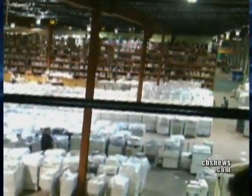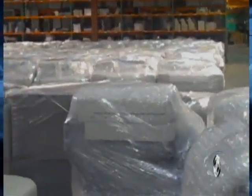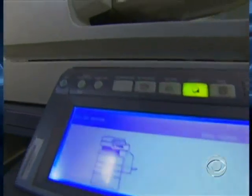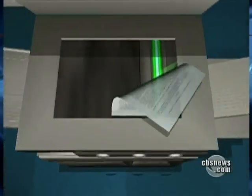A warehouse in New Jersey filled with 6,000 used copy machines ready to be sold, and almost every one of them holds a secret. Nearly every digital copier built since 2002 contains a hard drive — like the one on your personal computer — that stores an image of every document scanned, copied, or emailed by the machine. In the process, turning an office staple into a digital time bomb packed with highly personal or sensitive data.